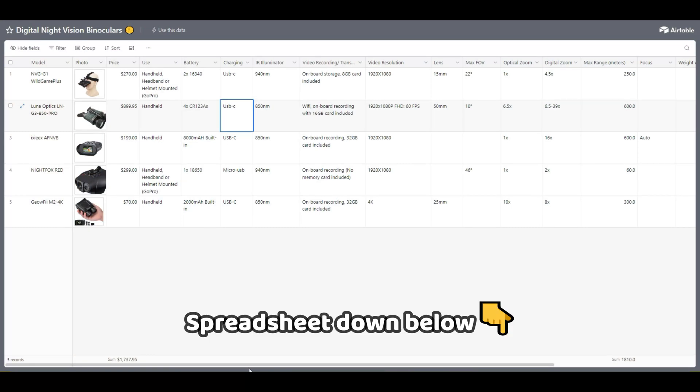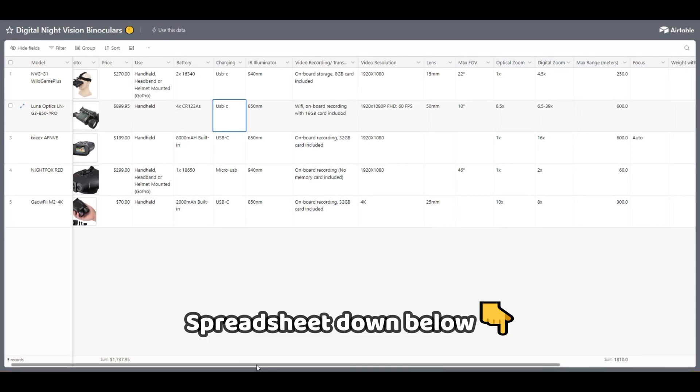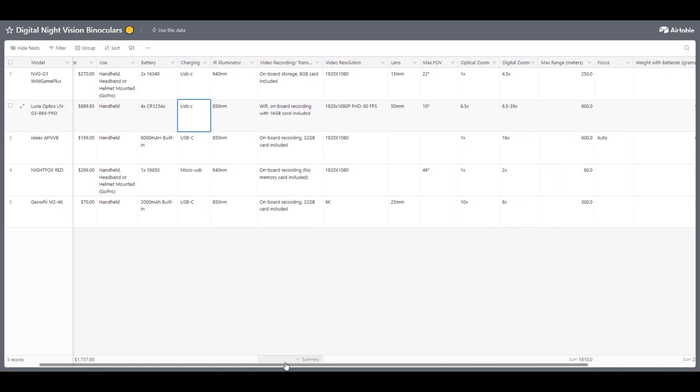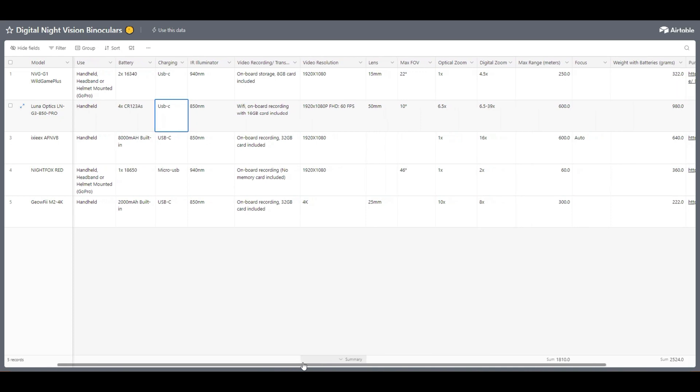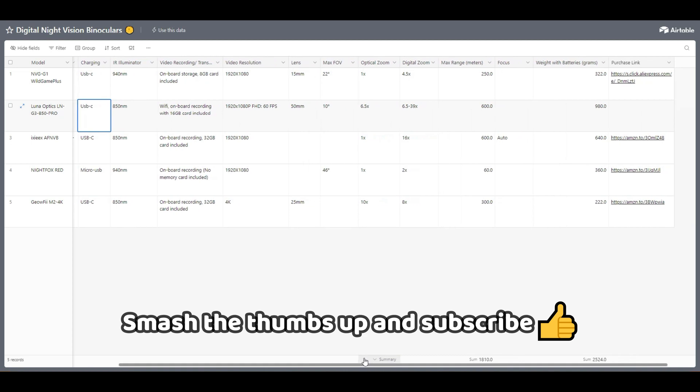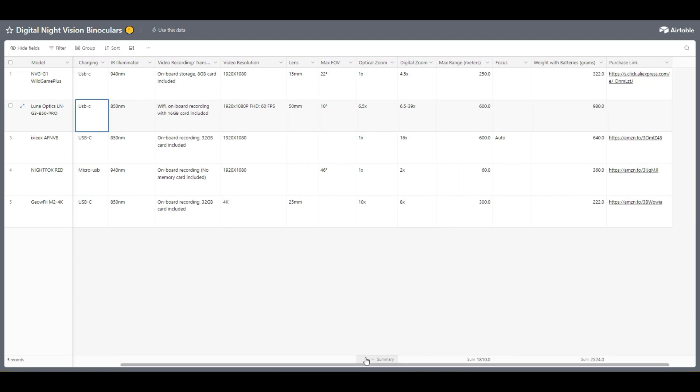I also created a spreadsheet to make it easier to compare the specs and features of these binoculars — that'll be linked in the description. There are also purchase links to help support the channel at no additional cost to you. Before we dive in, be sure to give this video a thumbs up and subscribe if you're new here.